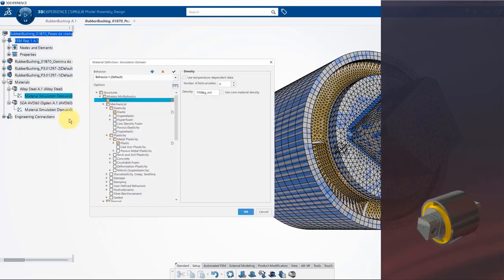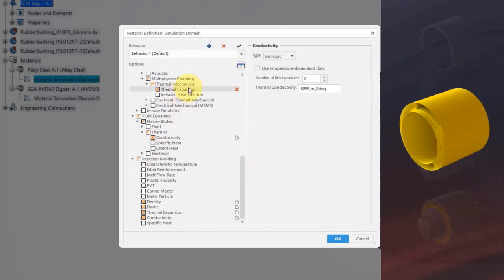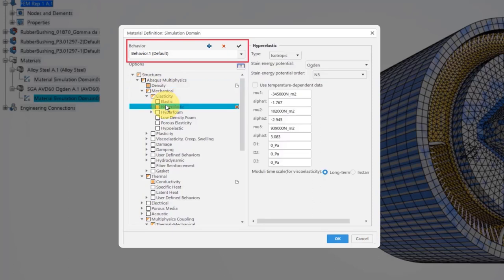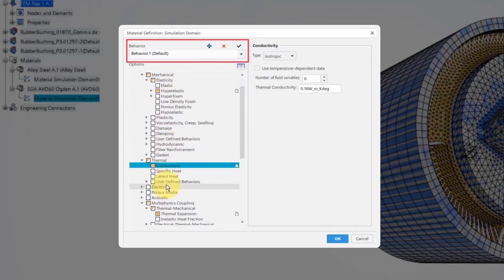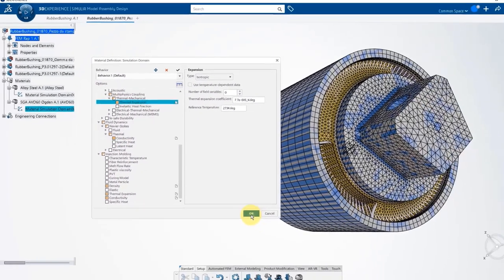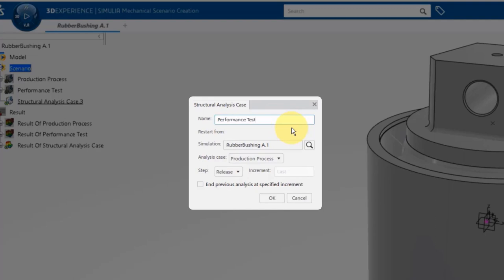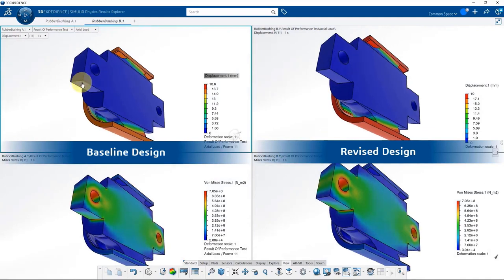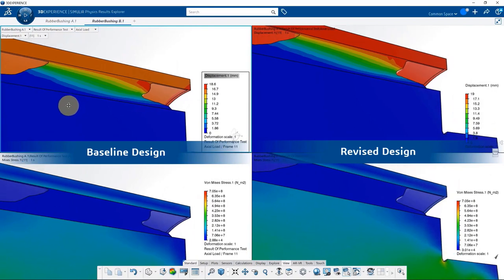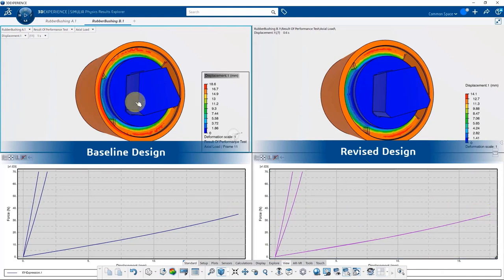In the case of this rubber bushing, alloy steel material is applied to the outer ring and the inner hub. A hyper-elastic material is applied to the rubber part of the bushing. Multiple material behaviors can be combined together — such as elastic, plastic, thermal, and thermal structural expansion capabilities — to capture the physics scenarios experienced by these components during the manufacturing and testing stages. Powerful restart capability allows users to choose results from a previously performed analysis as a starting point for a new analysis case. Results from two or more simulation scenarios can be compared side by side, with the designer visually comparing field plots for displacements, stresses, and XY plots for force versus displacement stiffness response between the two rubber bushing designs.